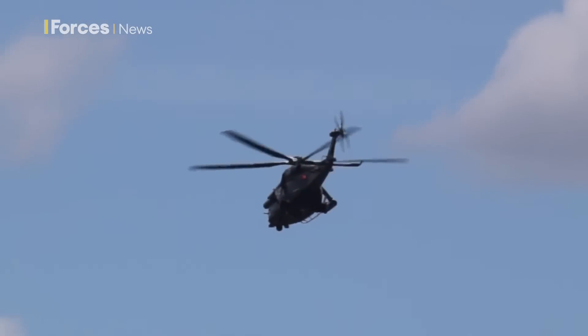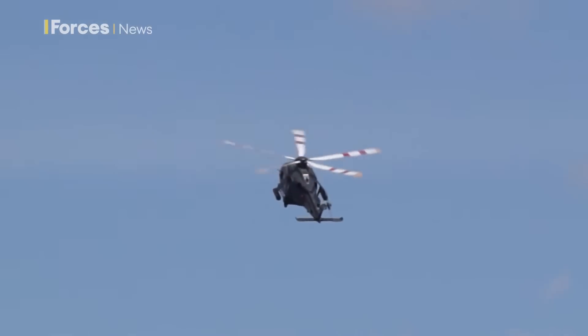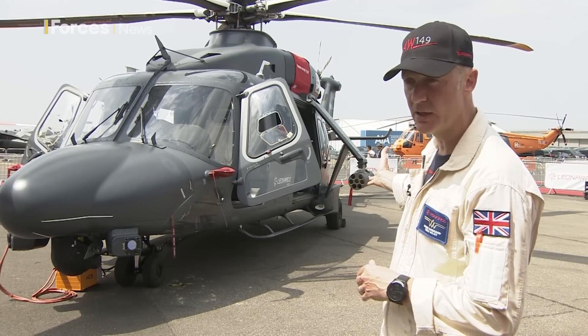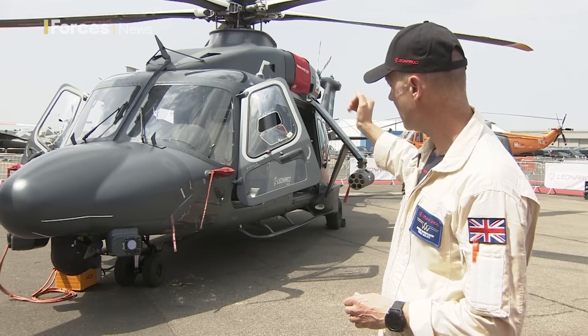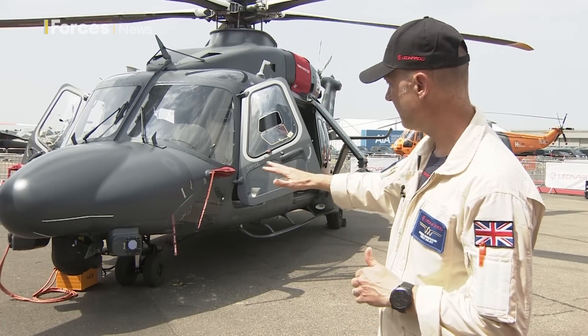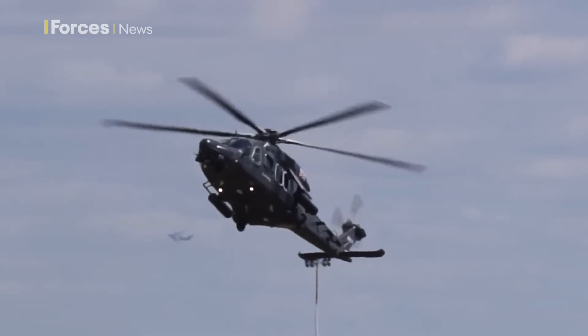This latest generation helicopter is designed to operate in the harshest of environments. The aircraft can be fitted with armament — we've got rockets here, so we've fired guided, unguided, and laser-guided rockets from this. The aircraft can also carry missiles and cruiser weapons, including machine guns from the windows, as well as defensive aid suites fitted to whatever specification the customer might want.